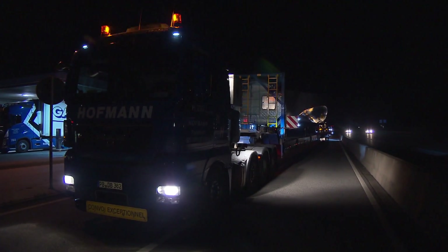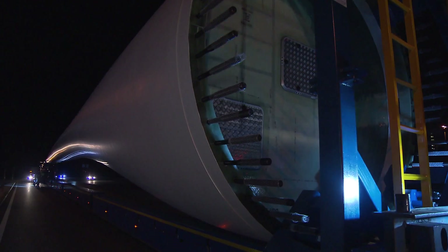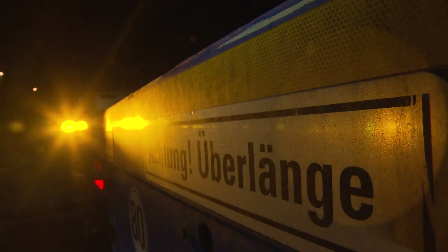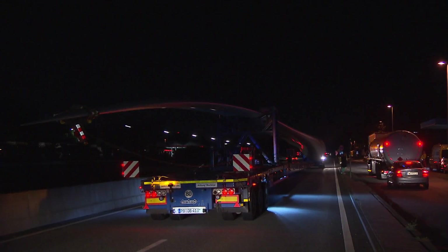11 p.m. at a rest area just outside of Hamburg. The last instructions are given for an extraordinary heavy load transport. At 64.4 meters, it is one of the world's longest rotor blades for onshore wind generators and a highlight for the first Wind Energy Hamburg. The 15-kilometer route through the city to the exhibition halls in Hamburg is set.